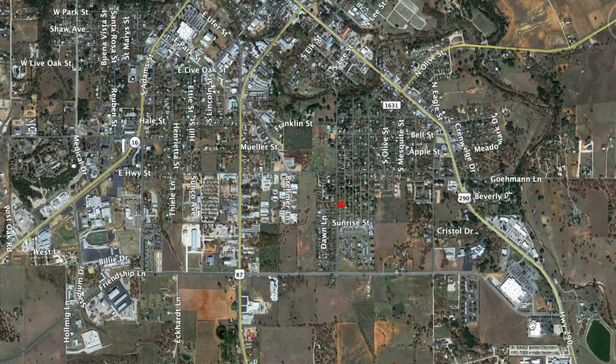You've got the Walmart right over here, you've got the high school, and HEB is just right up here. So it's really a good central location for everything.